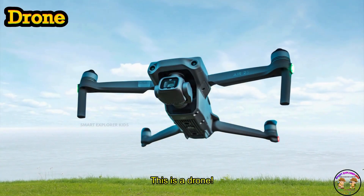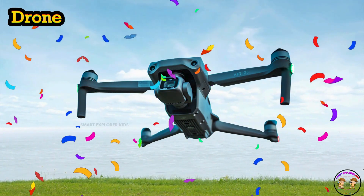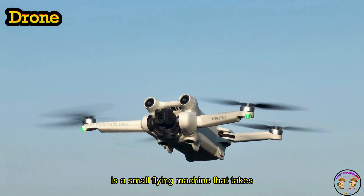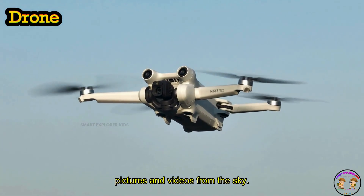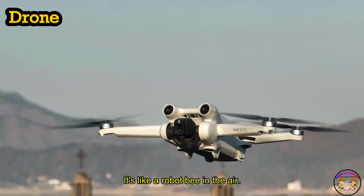This is a drone! Drone is a small flying machine that takes pictures and videos from the sky. Buzz, buzz! It's like a robot bee in the air.